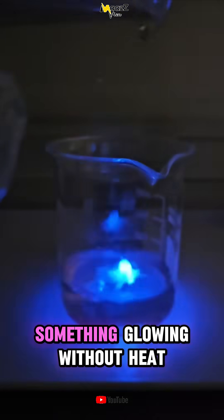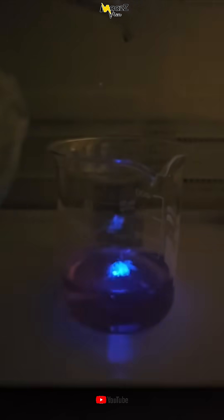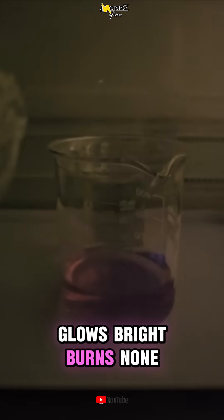So next time you see something glowing without heat, remember, it's not fire — it's chemiluminescence. Glows bright, burns none.